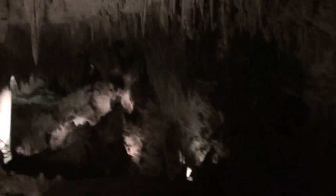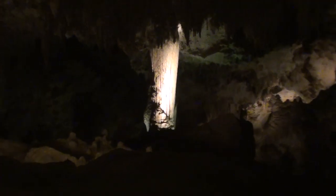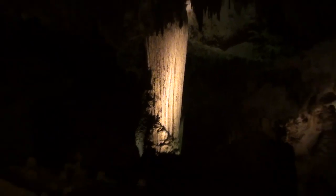We're entering the Green Lake Room. It's got some stalactites, and a really thick one just here.